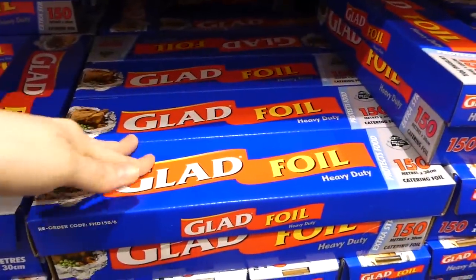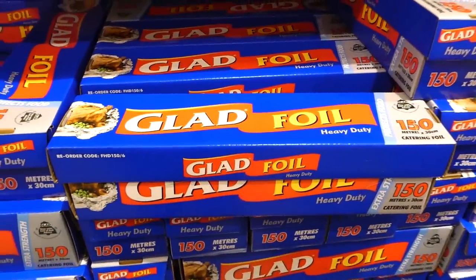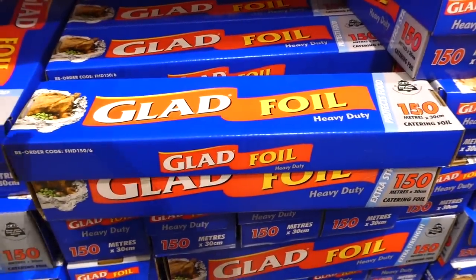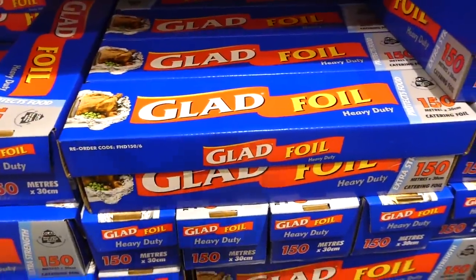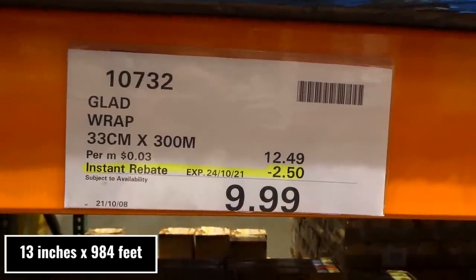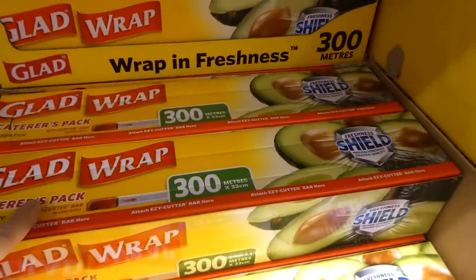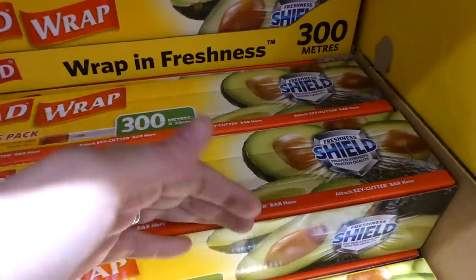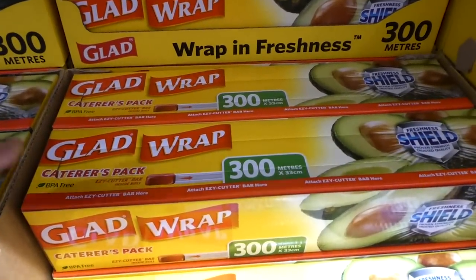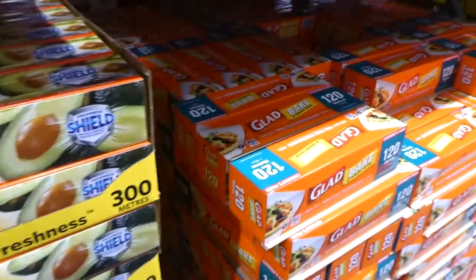Glad foil — 30cm by 150 meter packs, $4 off down to $15. We have this at home and it's honestly awesome — heavy duty, the perfect width for half-sheet pans, and it doesn't tear easily. It's great if you don't want to constantly wash your pans. The Glad wrap is also on sale — 33cm by 300 meters, $2.50 off down to $10. It's similar to the Costco Kirkland one and has an easy cutter that sticks on the front. It's a caterer's pack, so the width fits half-sheet and large sheet pans. It's BPA-free.